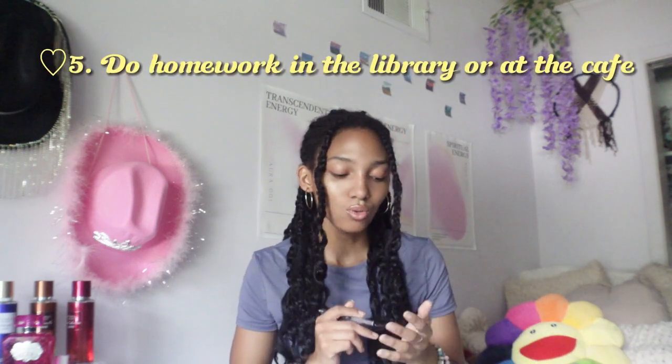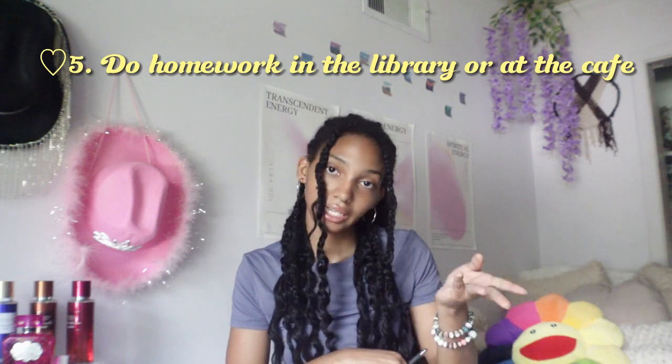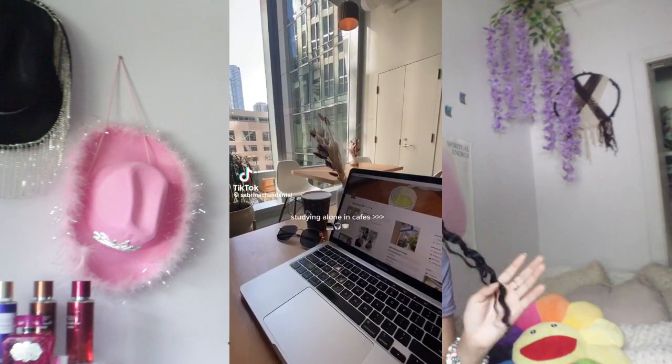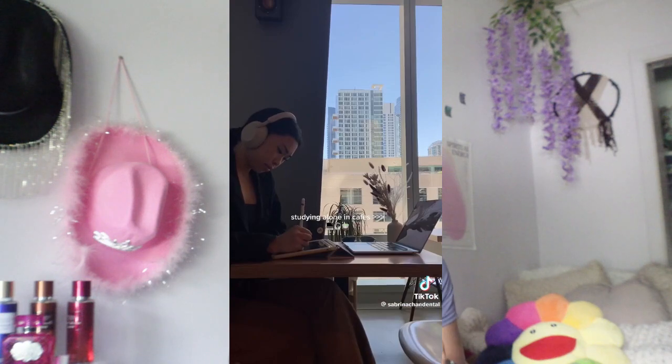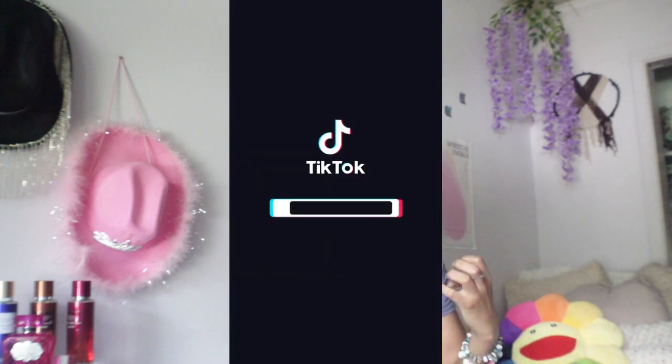Tip five: do homework in a library or at a cafe. I'm gonna start doing this more. Go to a little cafe shop or a Starbucks and do your homework in there with your computer. I think that's a good idea if you kind of need to go somewhere to make you feel good while studying. You should go out to the cafe shop. A lot of people say that will help you get your homework done quicker. If y'all get tired of being at the house, go somewhere else.